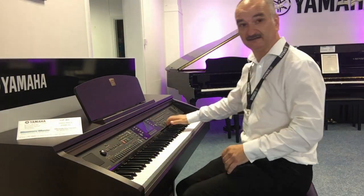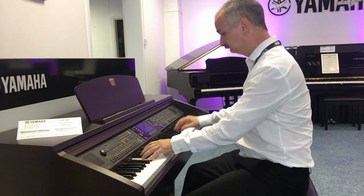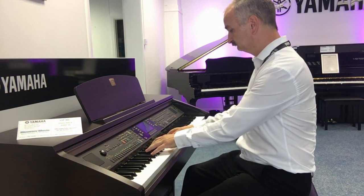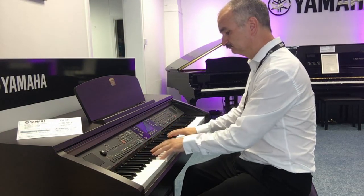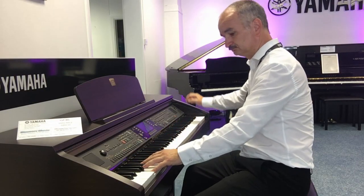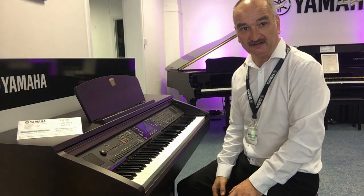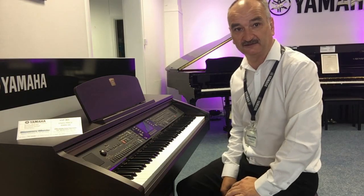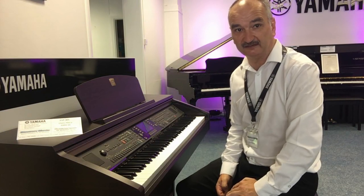It has an excellent piano sound. But not only does it have an excellent piano sound, it also has a variety of different other sounds. In fact it's got over 700 different sounds. These include pianos, organs, strings, brass, woodwind, and synthesizer sounds.